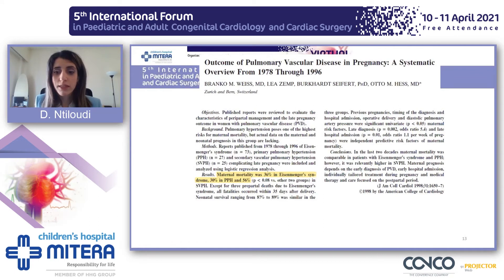The mechanisms are multiple. The right ventricle is affected by pain that causes sympathetic activation, by hypervolemia and volume shifts, by the direct effect of sex hormones on the pulmonary vasculature, and more. Even from 1998, the first systematic review showed that maternal mortality was 36% in Eisenmenger patients.